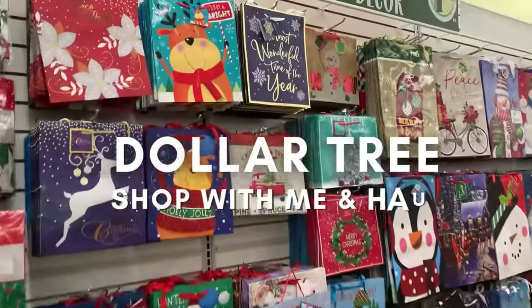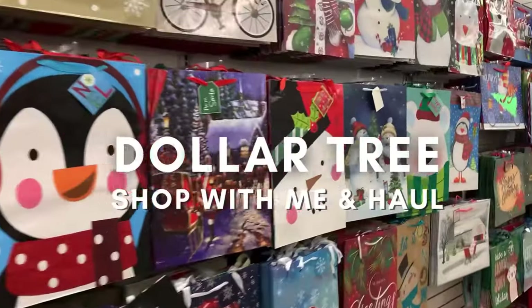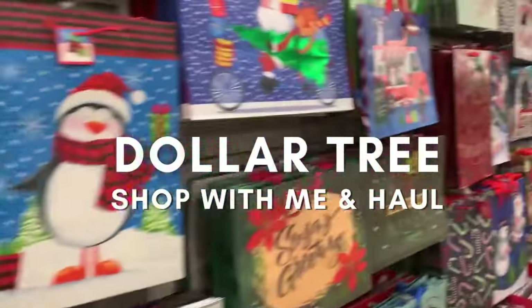Hey there everyone! Welcome back to Bird Feed! Oh my gosh, have I got an amazing Dollar Tree shop with me and haul for you guys!